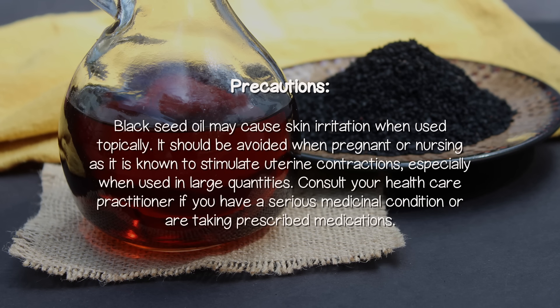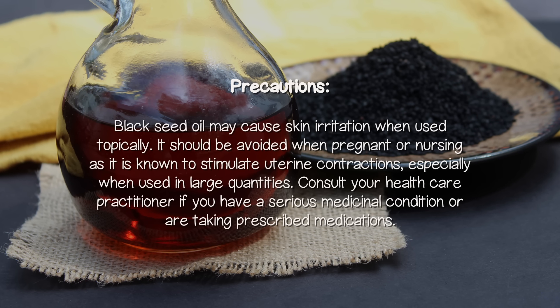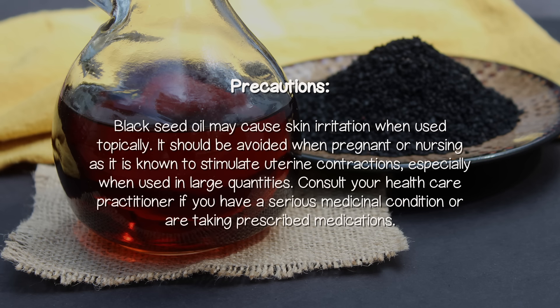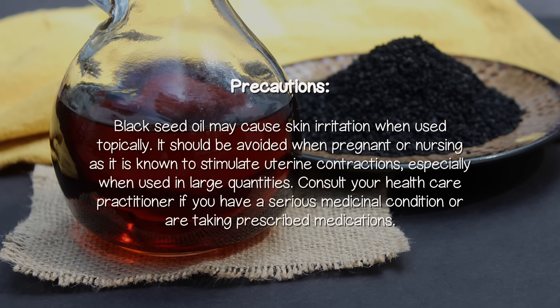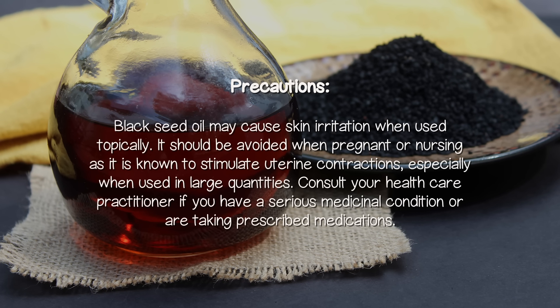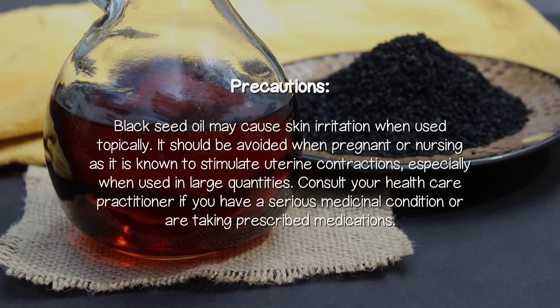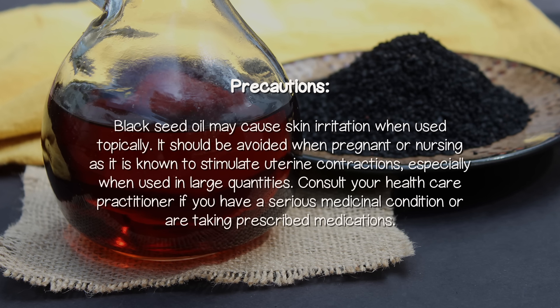Black seed oil may cause skin irritation when used topically. It should be avoided when pregnant or nursing, as it is known to stimulate uterine contractions, especially when used in large quantities. Consult your healthcare practitioner if you have a serious medical condition or are taking prescribed medications.